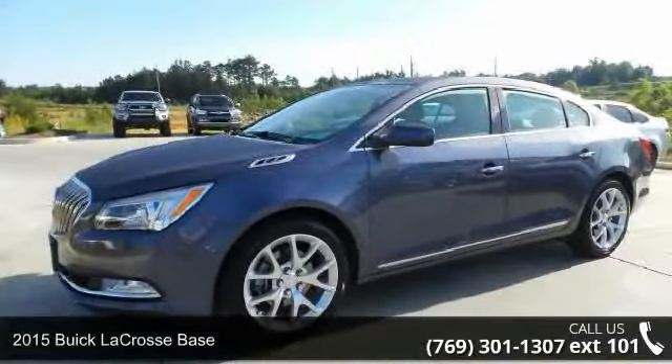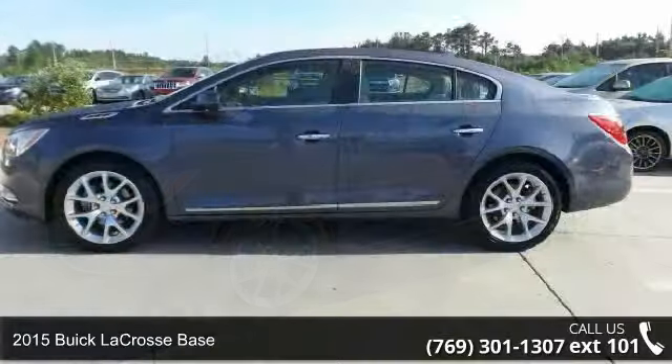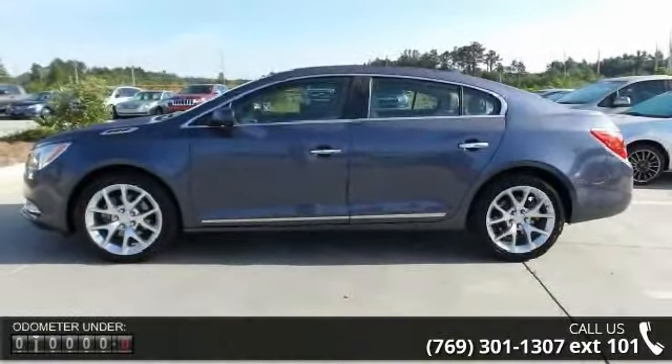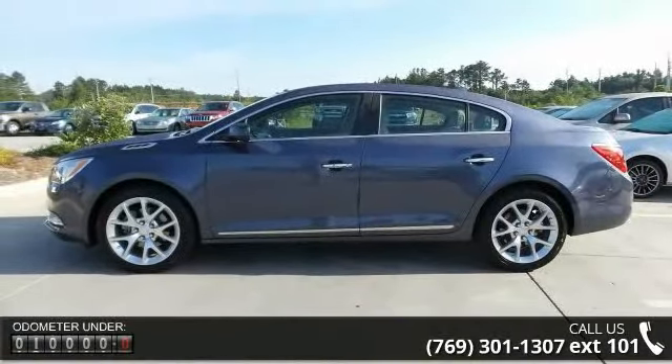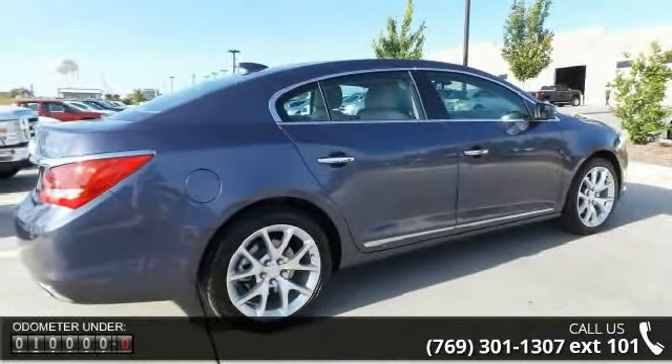Check out this 2015 Buick LaCrosse Base. If you are looking for a first-rate auto, this one could be yours today. This vehicle comes with a reliable six-cylinder engine, connected to a smooth-shifting automatic transmission.